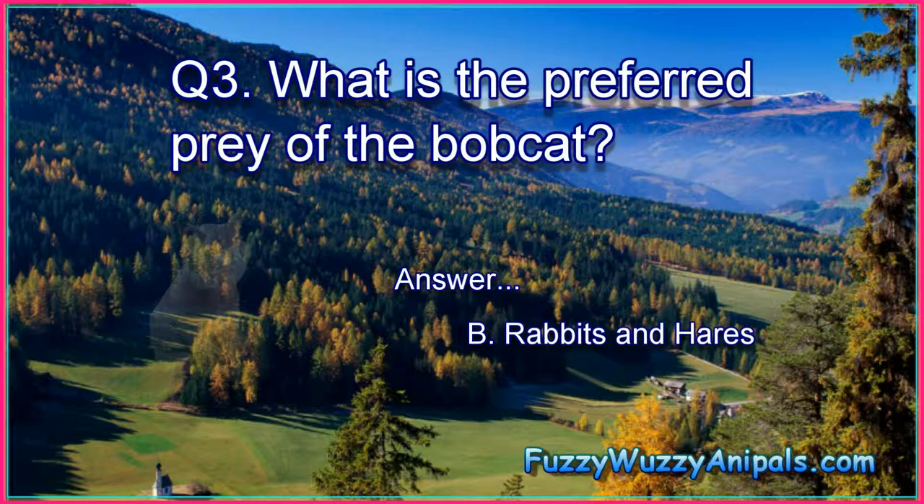Question 3: What is the preferred prey of the bobcat? Answer: B. Rabbits and hares.